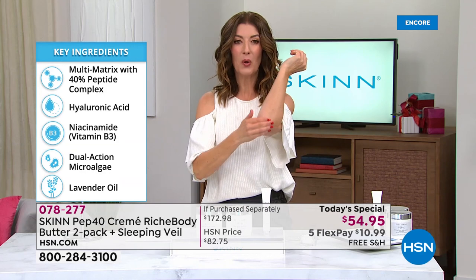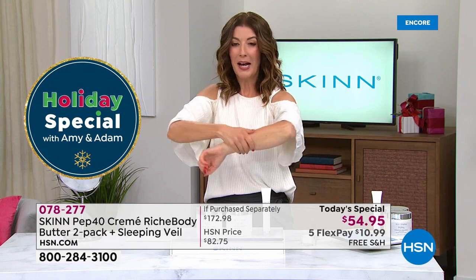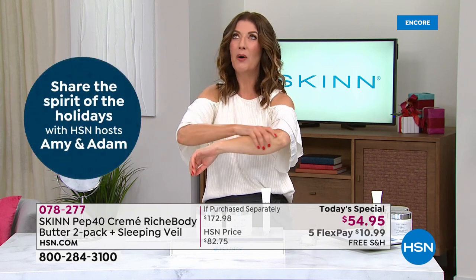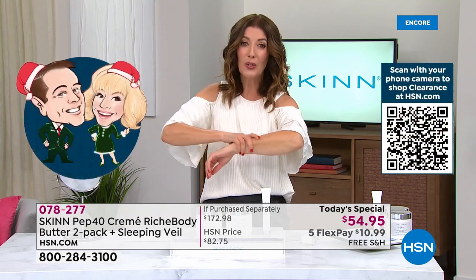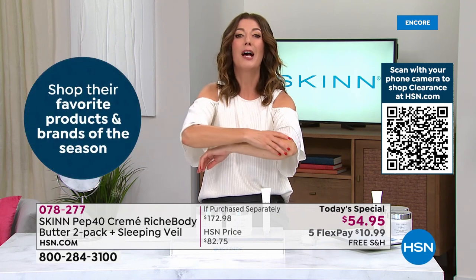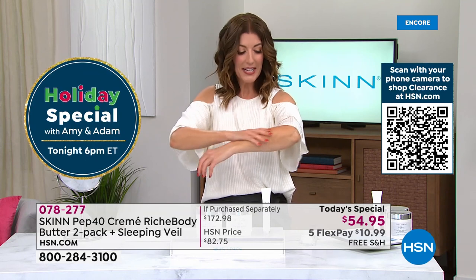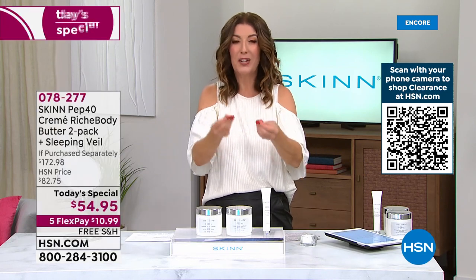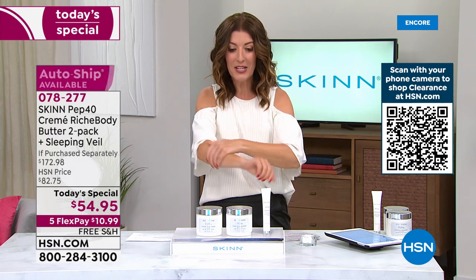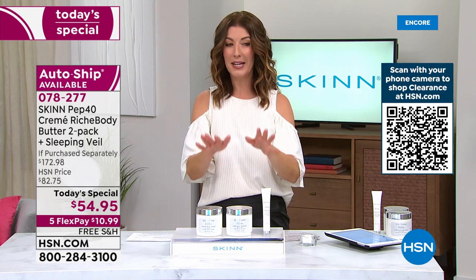As we age, the skin gets a little more crepey — I have the same worry about elbows. Let me tell you, this body butter goes above and beyond. There are no other body butters that can promise reducing the look of fine lines and wrinkles, help with the appearance of crepey skin, brighten the skin, give radiance, and improve texture and tone. A little bit goes a long way because it's so rich — you can feel the butter texture between your fingers.